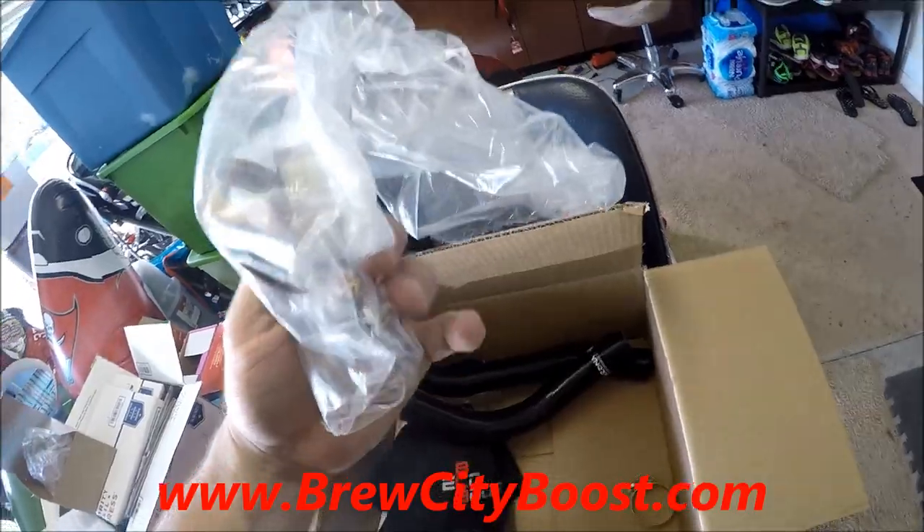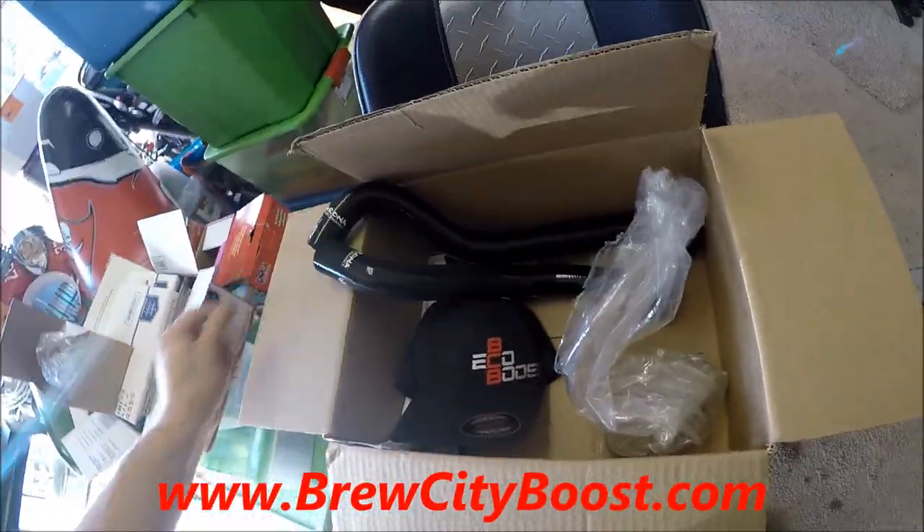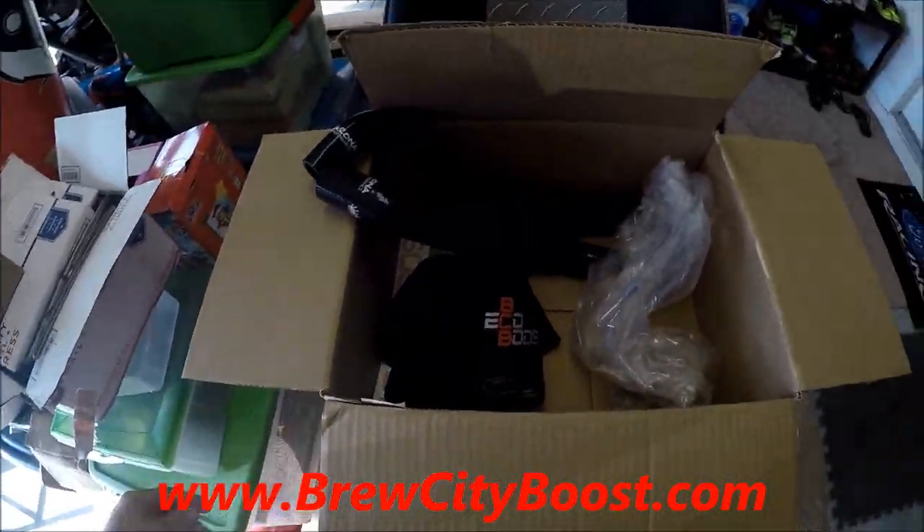The kit comes with four hoses and hose clamps, which is perfect because you've obviously got four spots. That is our box of goodies — super excited about that.